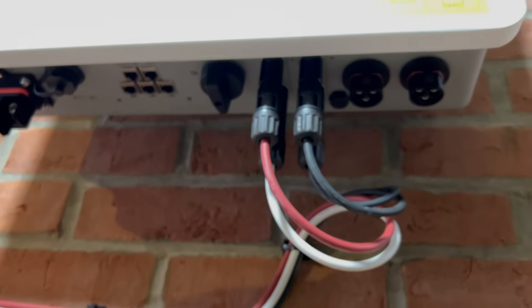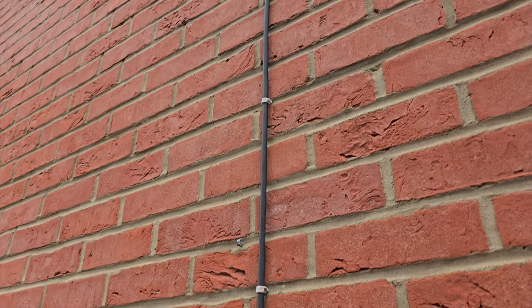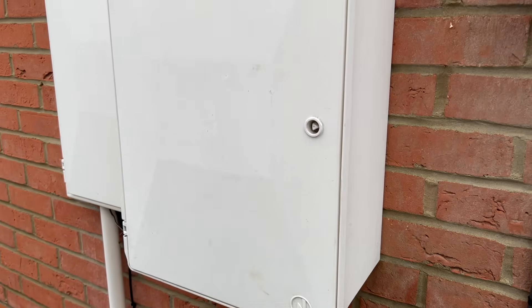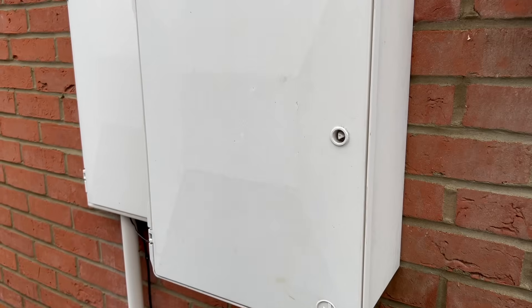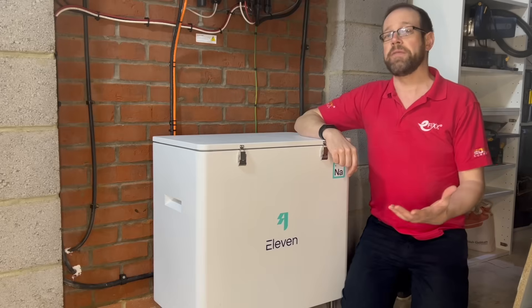Now we're going to sort out the mains connection. The old installation ran the AC connection from the inverter to the origin, down a cable on the outside of the building, to this rather hideous old surface-mounted meter box. And as we have neither the time, the funds, nor the inclination to start chopping this into the wall for a recess box, we're sticking with it. It's actually very handy for standing cups of tea on mid-project.